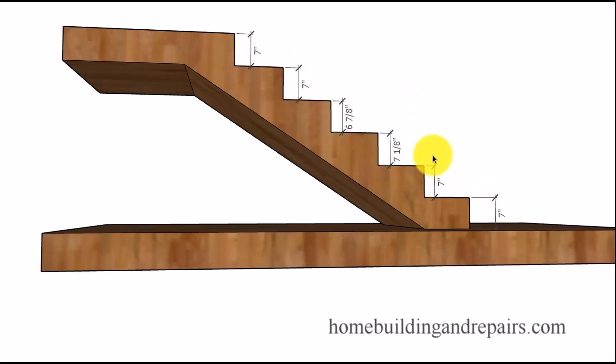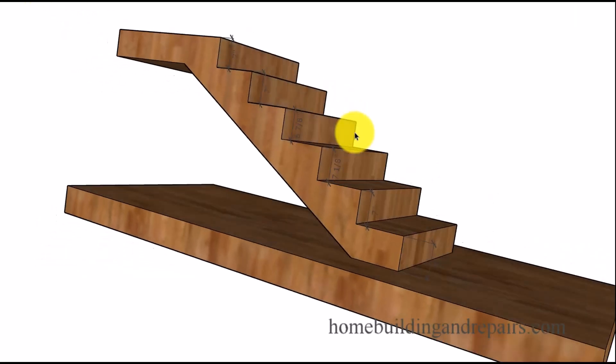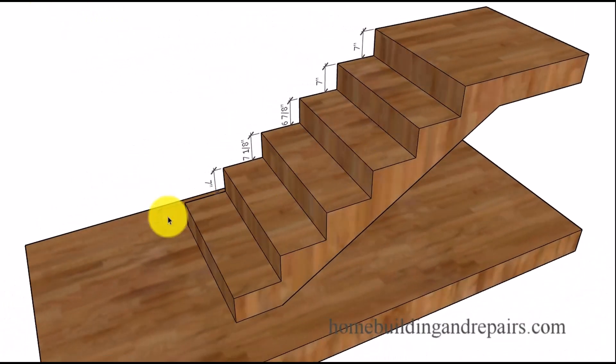Four of them are seven inches, one is six and seven-eighths, and the other is seven and an eighth. The smallest riser is six and seven-eighths; the tallest one is seven and an eighth. The difference is a quarter of an inch. A situation like this would be acceptable because the difference between the smallest and the tallest is only a quarter of an inch.